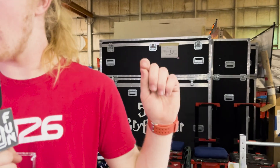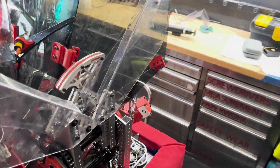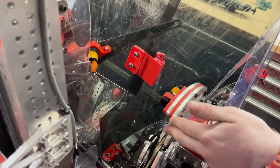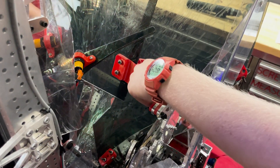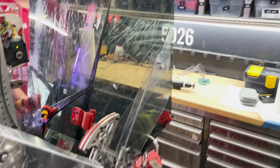One more thing about the climb: we have this sensor here. As soon as the hook is over the bar, it lets the drivers know when the hook is actually latched, so we're not half-latched while doing the cage. It allows the drivers to know exactly when the hook is latched so they can drive back and score the climb in the optimal position every single time.